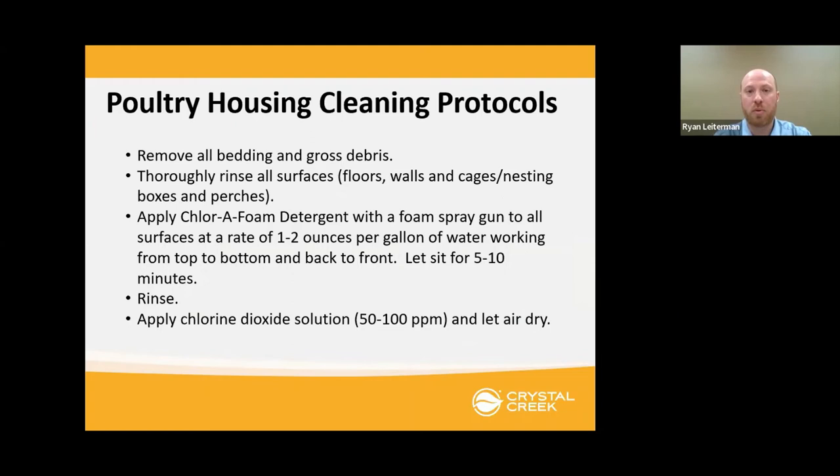If you're going to do a cleaning protocol, the gentleman who taught disinfection in vet school had one big rule: you cannot disinfect filth. Meaning if you put disinfectant on a wall covered with manure, you need to get the gross soil out first. Clean the bedding out, scrape any manure off the walls, get all the organic material out of whatever you're going to clean — waterers, feeders, the coop. Then foam it down good with Chloro Foam, let that sit and chemically break up the biofilm for 10 to 15 minutes. Rinse that off, then apply your chlorine dioxide solution and let it air dry. Pretty simple.